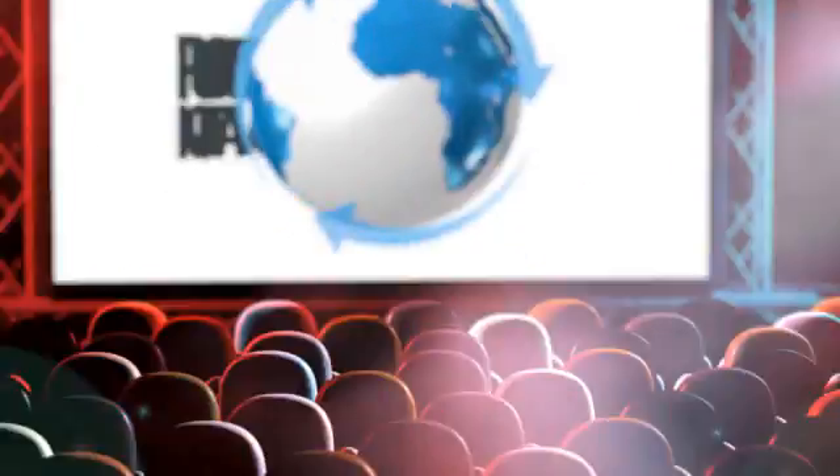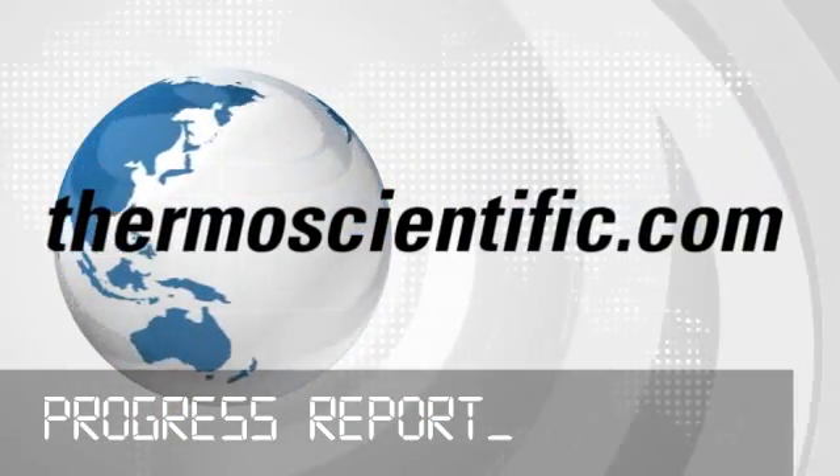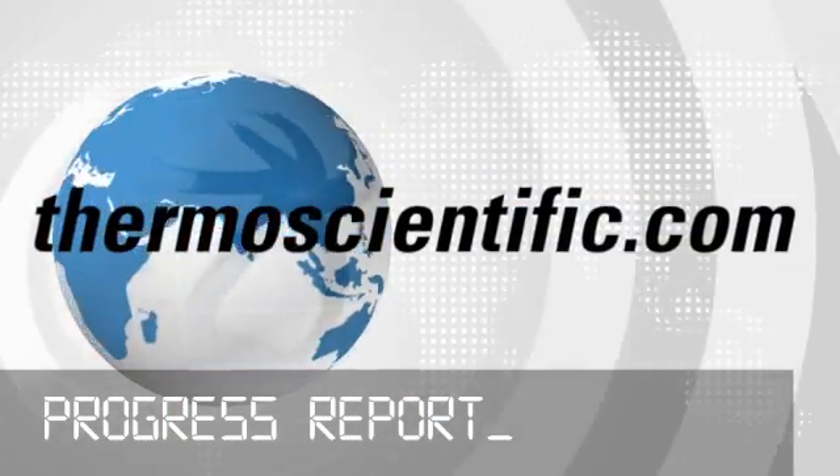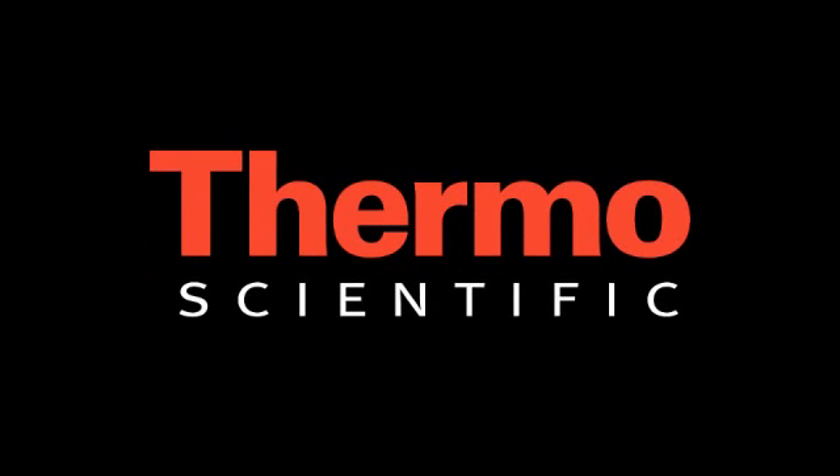Thanks for watching. It's all about making your life easier in the lab. Discover more at thermoscientific.com. We'll see you next time.